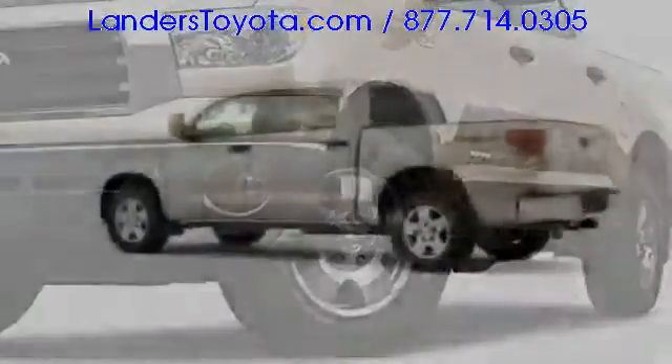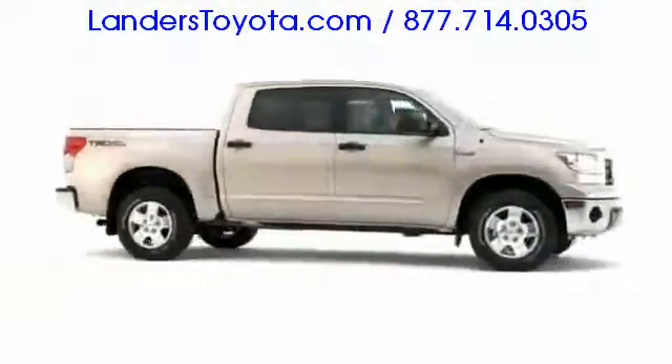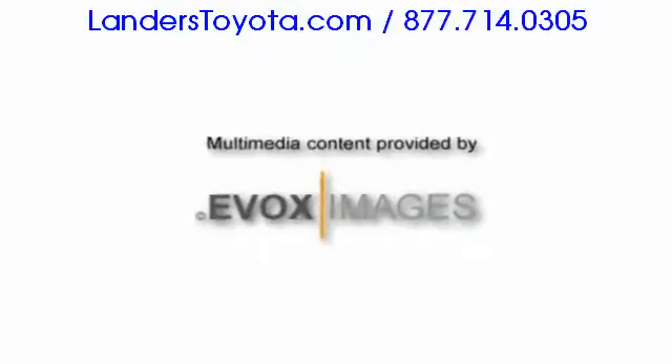More capable and competitive than ever, the full-size 2009 Toyota Tundra pushes, pulls, and powers with gusto.